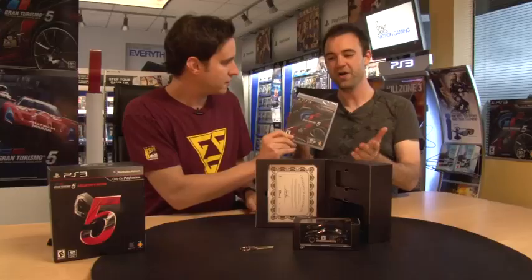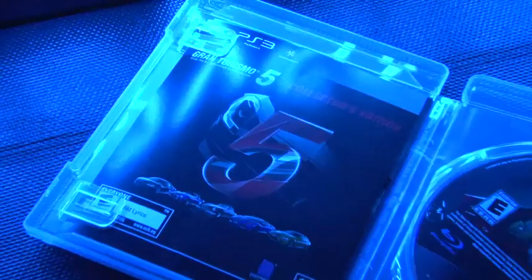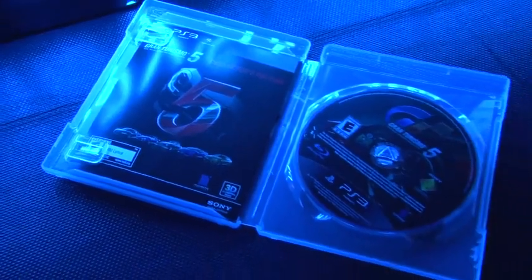For the first time in our hands is the final edition — the Gran Turismo 5 Blu-ray. This is a big moment folks; this is the first time Jeff or I have actually laid hands on a final version of GT5.